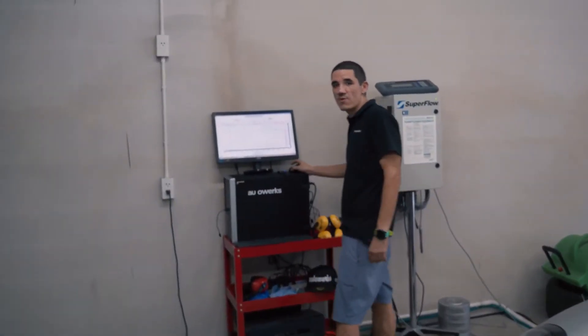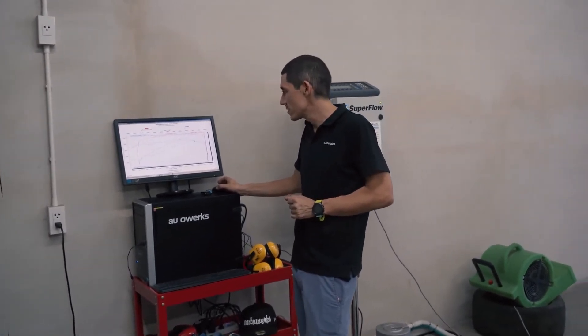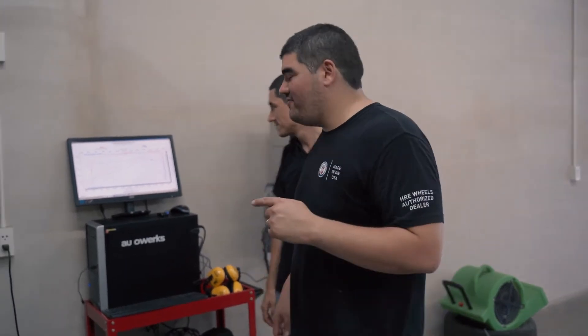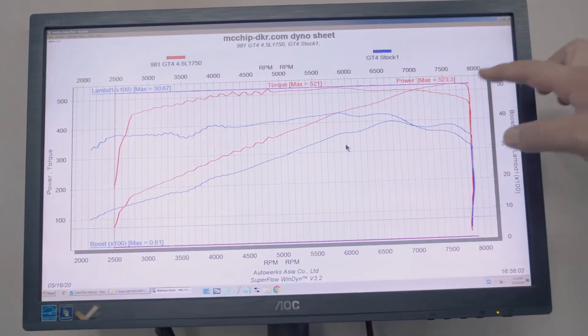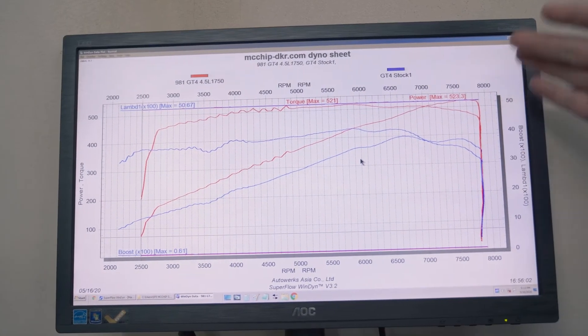What's up guys, we just wrapped up with our first run on the Cayman GT4 4.5 liter project. We're going to hand it over to Warren and he's going to walk you through the dyno graph. Thanks Andrew. So guys, great run, great results. Come check out the dyno graph. As you can see here, in comparison with the stock dyno graph on the GT4, we ended up with 523 horsepower — that's almost 140 horsepower gain over stock.